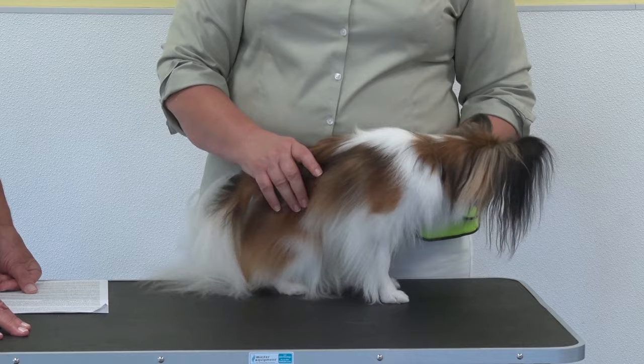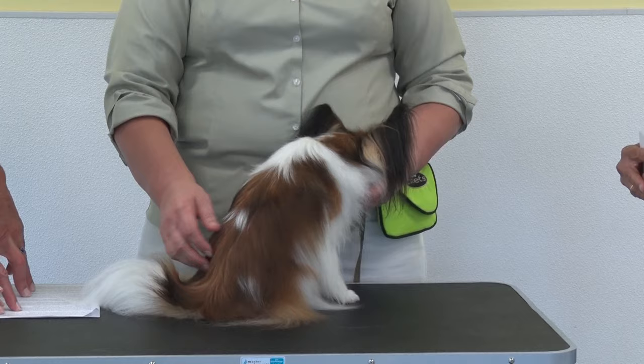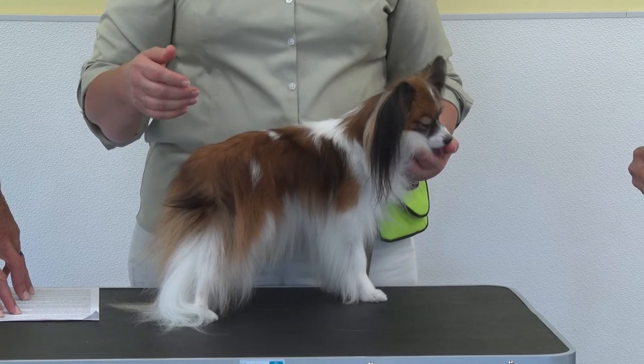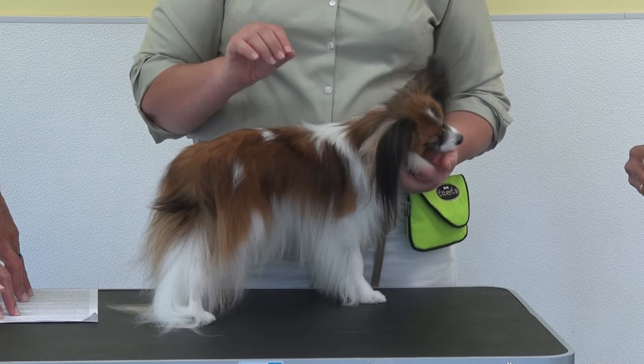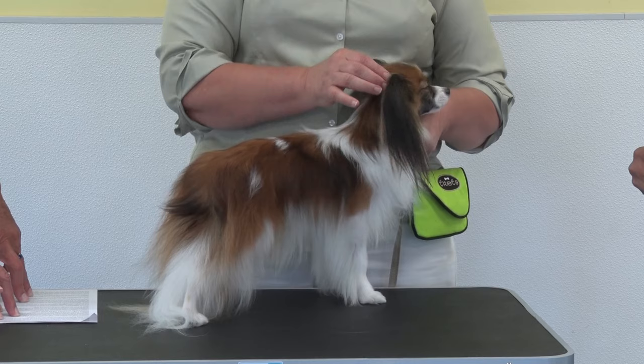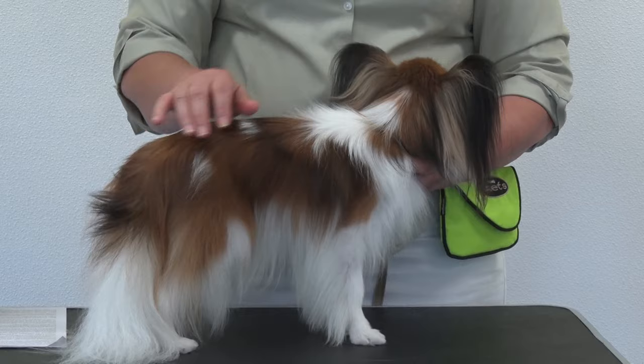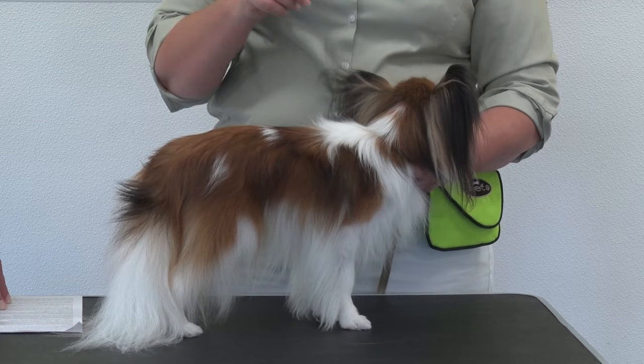You will see some very large Papillons, but typically they are 8 to 12 inches at the shoulder. They are supposed to appear longer than tall — not a square dog, but a little longer than tall. The standard also requires they must have some white and some color. For the conformation ring, the color must cover all of the ears and down over the eyes to qualify.